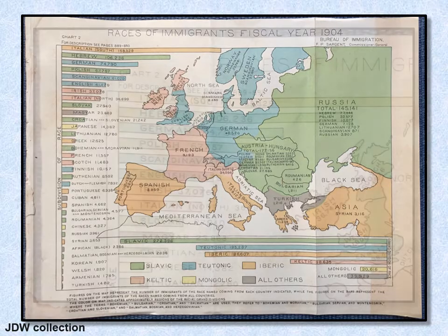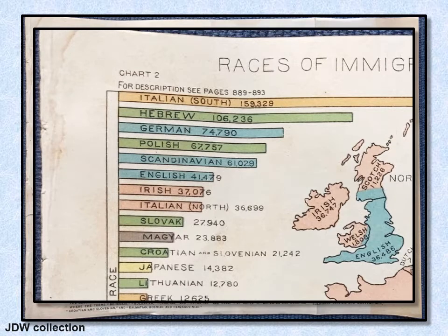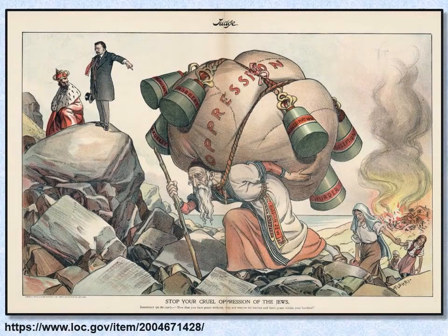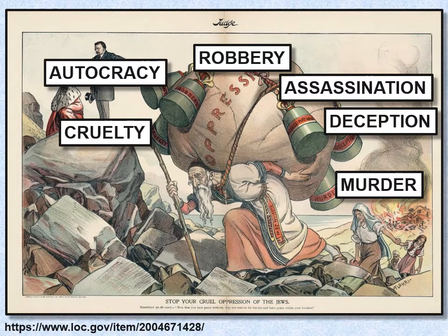The number one group that came through were Italians from the south, under great economic deprivation — they divided it between Italians from the south and the north. The second group were Jews, who had other reasons besides economics. There is a famous 1905 graphic showing Teddy Roosevelt telling the Tsar to stop his cruel oppression of the Jews. All these processes in Eastern Europe also contributed to immigration from that group.